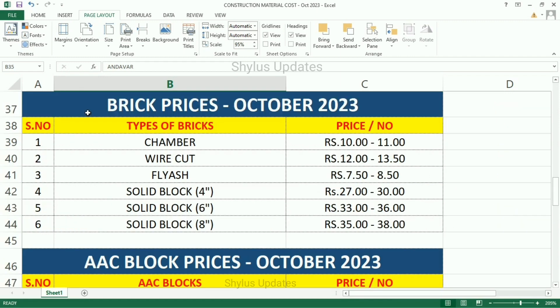Now let us see about brick prices, October 2023. Types of bricks, price per number. Champer: Rs. 10 to Rs. 11. Wire cut bricks: Rs. 12 to Rs. 13.50. Fly ash: Rs. 7.50 to Rs. 8.50. Solid block 4 inches: Rs. 27 to Rs. 30. Solid block 6 inches: Rs. 33 to Rs. 36. Solid block 8 inches: Rs. 35 to Rs. 38.